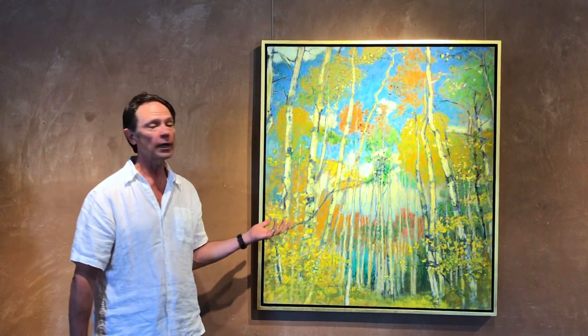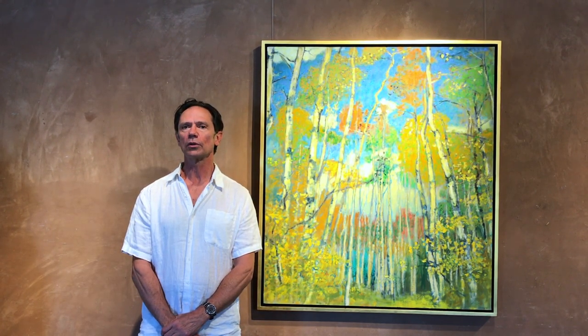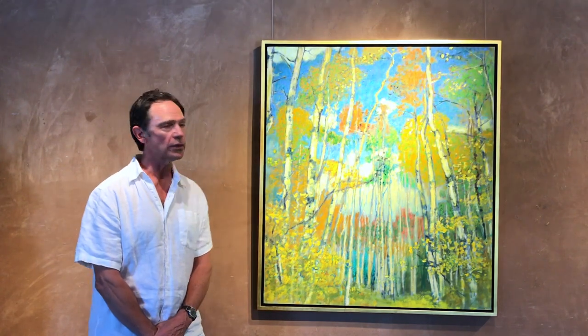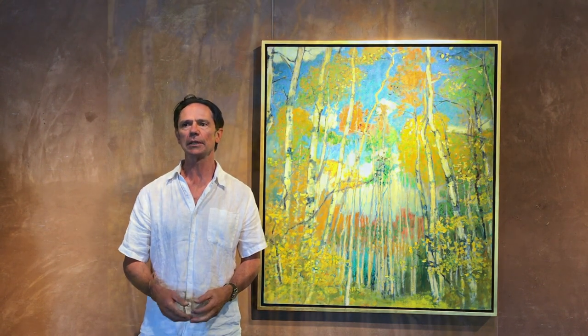Hi, I'm Rick Stevens in Santa Fe and this piece is called October Contrast. The forest is a subject I've worked with extensively over the years. Mostly it was in the Great Lakes area. I'm from Michigan and I moved to Santa Fe about 12 years ago and I started spending time in the forest in the nearby mountains.